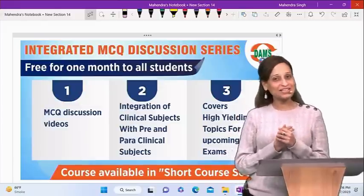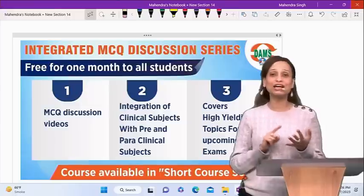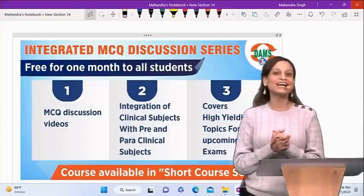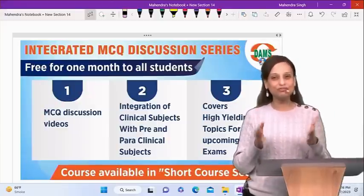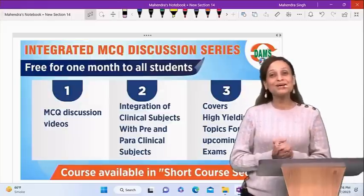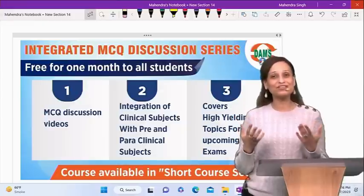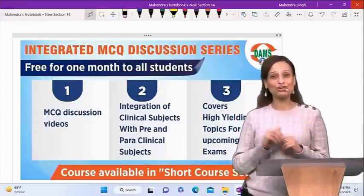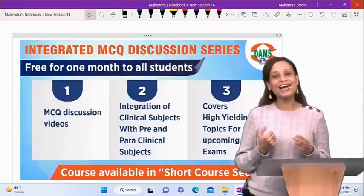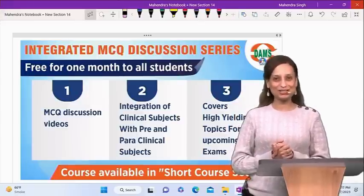Till then, enjoy this one month of free access. We really hope it helps you in your retrograde revision — high-yielding, crisp, and based on the format asked in the exams. Here is wishing you all the very best. Be enthusiastic, be eager to learn, and be excited about the exam because it is going to take you to your next phase. Have a lot of optimism, self-faith, and faith in the process. Wishing you all the very best from DAMS — God bless you all.